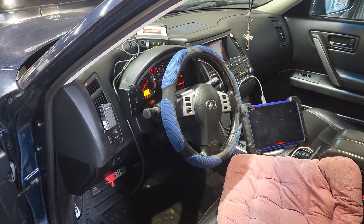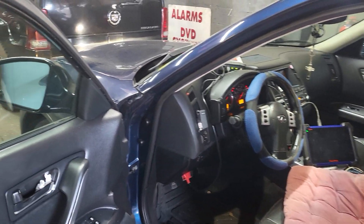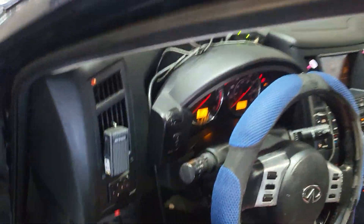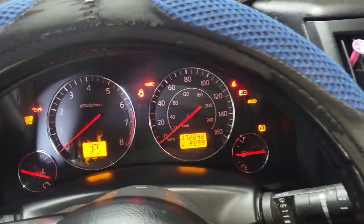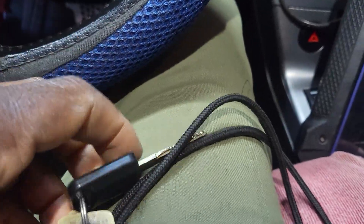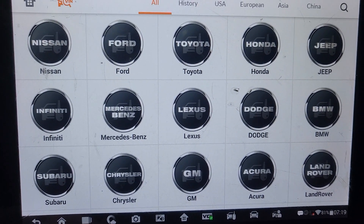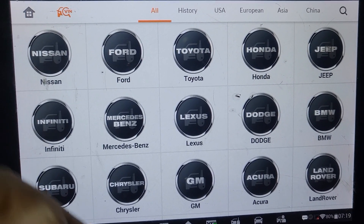Welcome to Best Car Fixes. This is Mohamed Haroun Idris. Please subscribe, share, and like. We have a 2005 Infiniti FX35. The problem with this car is that sometimes it starts, sometimes it doesn't start. It gives a hard time and the customer is pointing towards the key as not good. So our mission here is to try to narrow down the problem and eliminate it.